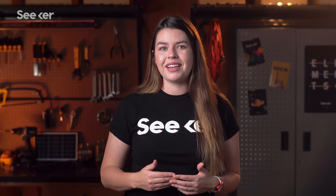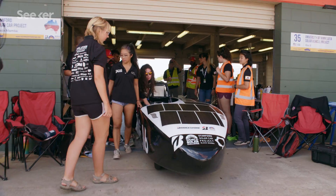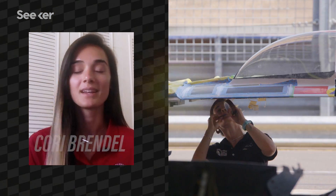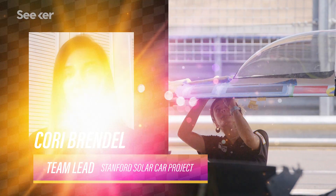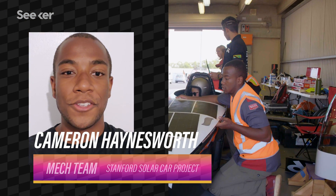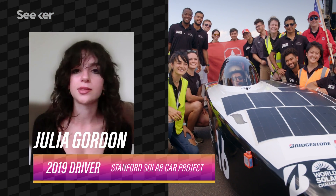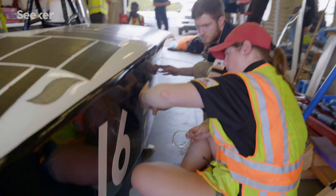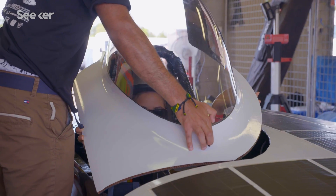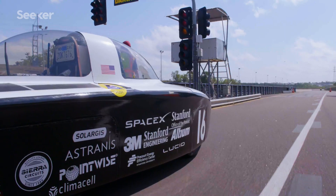To get a closer look under the hood of one of these solar racers, I connected with members of the racing team from Stanford University. Corey Rundle was the team lead for the 2019 Stanford Solar Car Project cycle. Cameron Hainsworth is a junior at Stanford. Julia Gordon started on the aerodynamics team and ended up in a jack-of-all-trades role during race preparation.